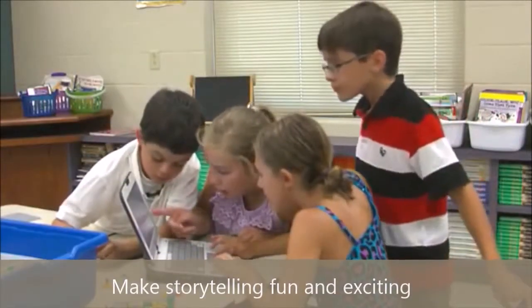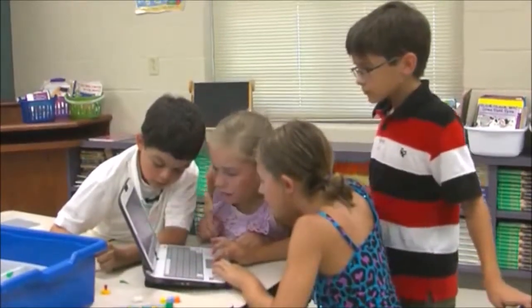Another aspect of the technology is how engaged the students are when they use it. The possibilities of the way to tell their story are just endless.